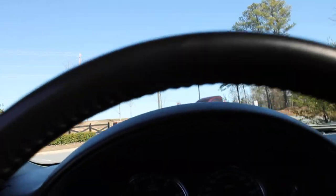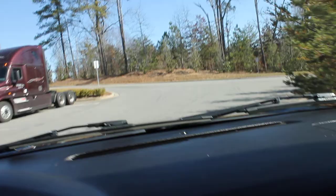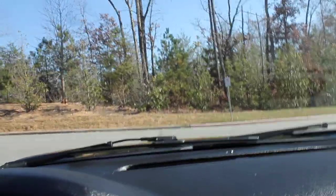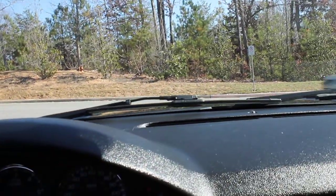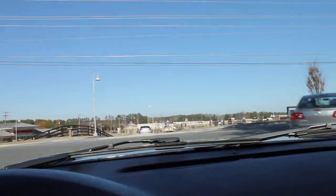We'll run it just up the street a bit so you can see it going down the road. My wife has enjoyed having this vehicle — she just stepped up to an Escalade, which she's really enjoying.